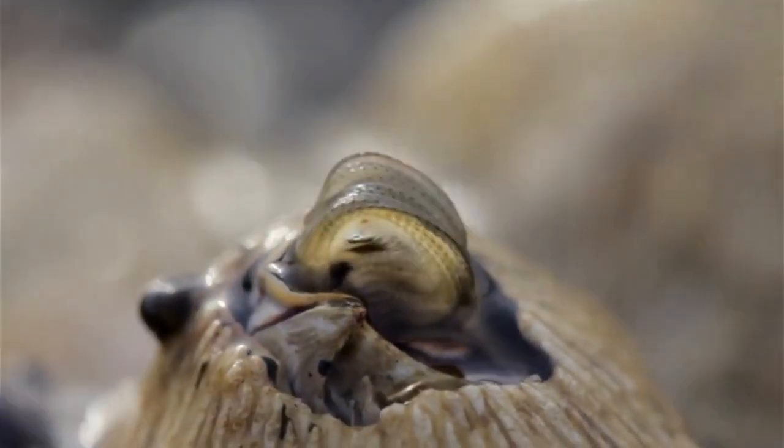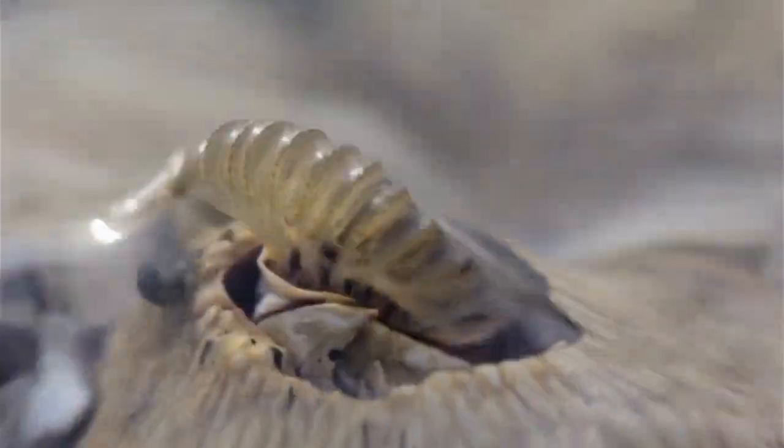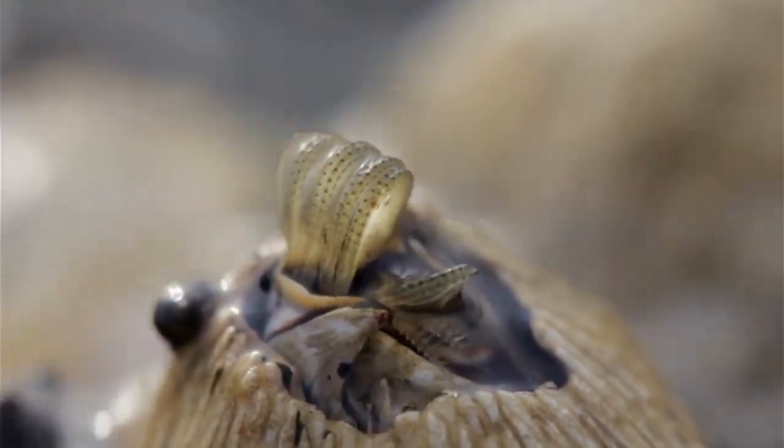If you put a barnacle with no flow, it does nothing. It will die. It relies 100% on passive feeding, so it really has to be in a high flow environment all the time.